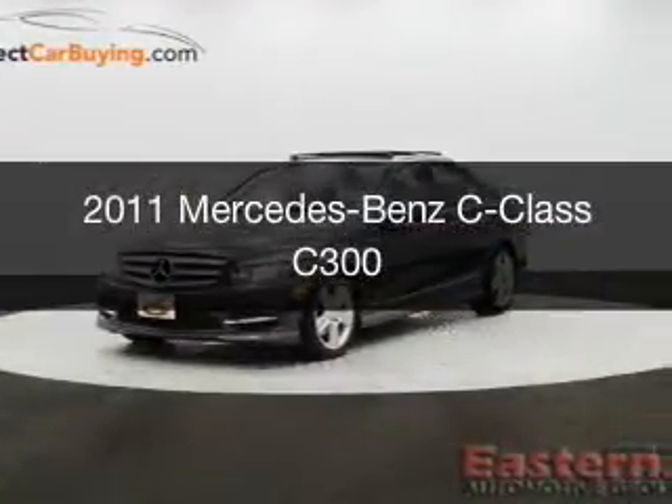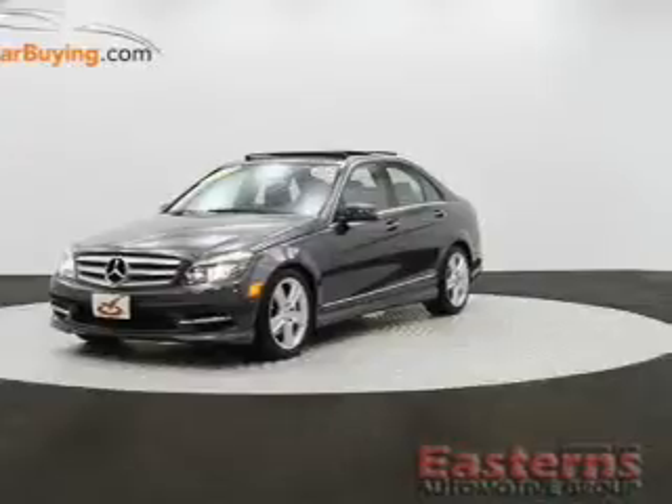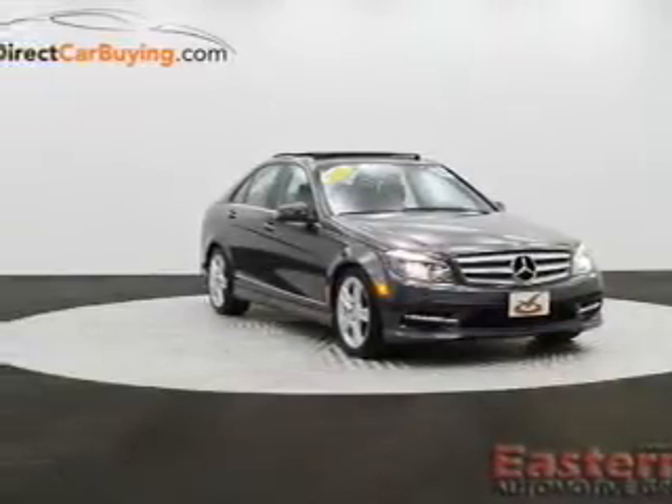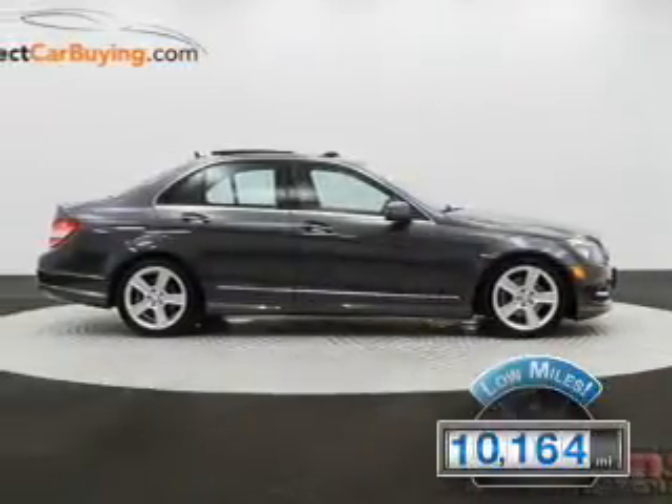This is a used 2011 Mercedes-Benz C-Class, powered by all-wheel drive, a 3-liter 6-cylinder engine, and an automatic transmission. With fewer than 15,000 miles, this vehicle has a long road ahead.